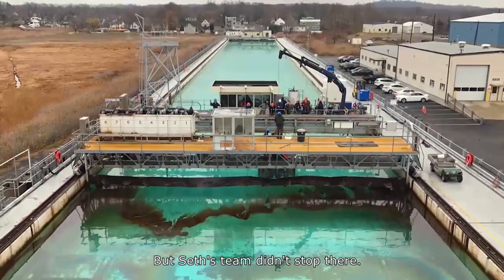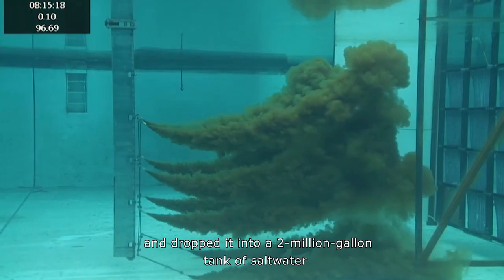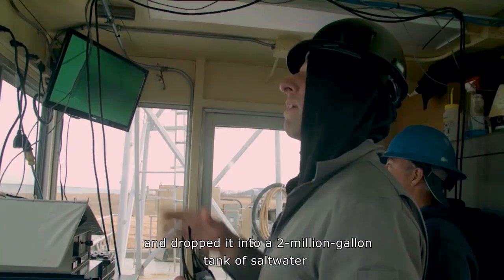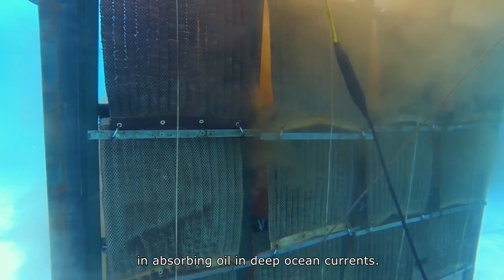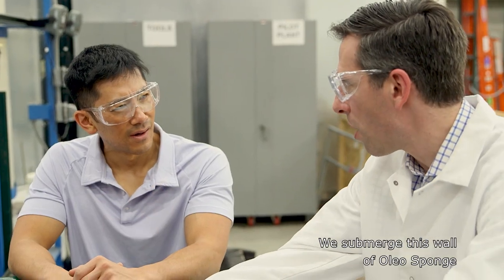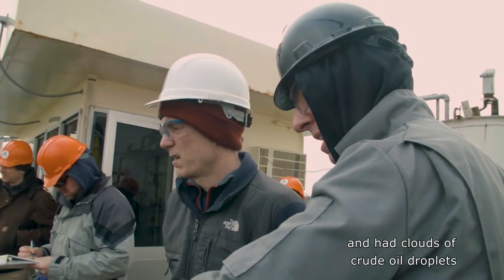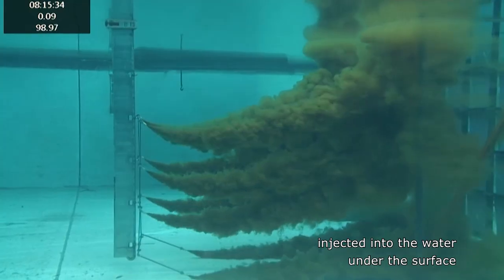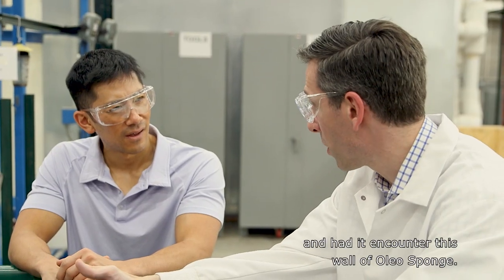But Seth's team didn't stop there. They built a 12-foot wall of oleosponges and dropped it into a two-million-gallon tank of saltwater to test its effectiveness in absorbing oil in deep ocean currents. We submerged this wall of oleosponge under the surface and had clouds of crude oil droplets injected into the water under the surface and had it encounter this wall of oleosponge.